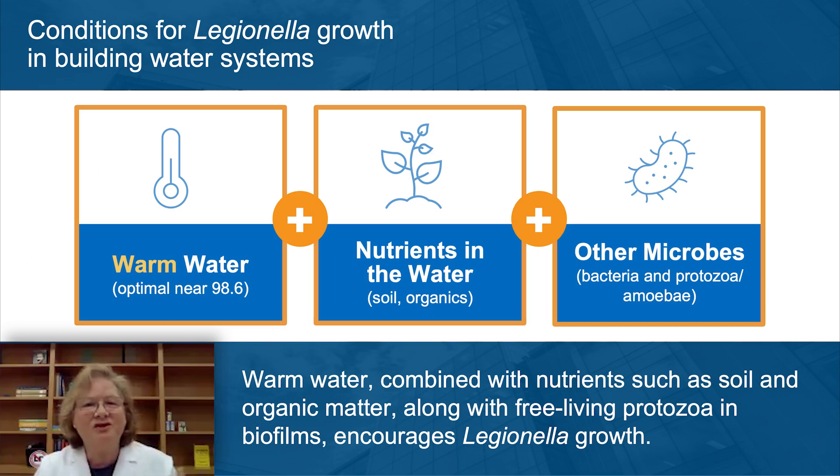What makes Legionella grow in building water systems? Legionella comes into our buildings in basically undetectable amounts from the cold water from the municipal treatment plant. Three factors are necessary for Legionella to grow within our building water systems. The most important is temperature — around body temperature, around 100 degrees, is optimal for Legionella to grow. It also needs nutrients, which our building water systems provide abundantly, such as scale and sediment in our pipes. Finally, other microbes — other bacteria, even protozoa that are naturally in our water — can help Legionella grow. These three factors must come together in the right way for Legionella to grow within our building water systems.